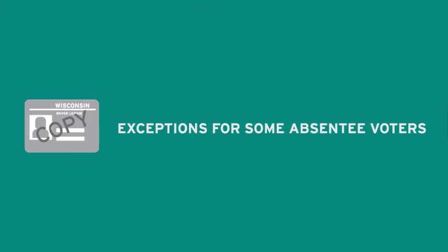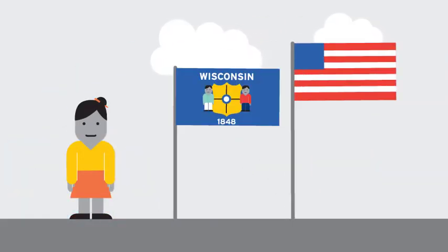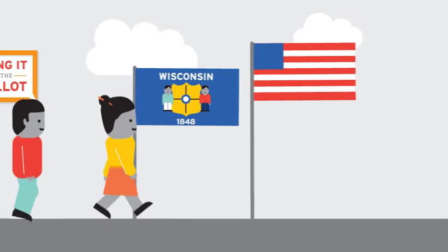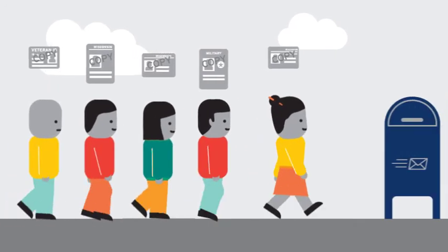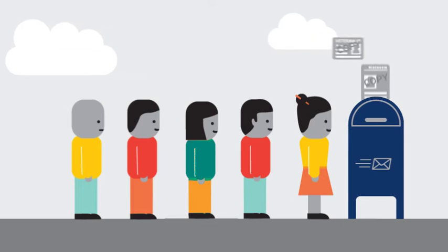Let's find out what Wisconsin's new voter photo ID law means for absentee voters. The next time you vote in Wisconsin may be a little different. Voters are now required to bring an acceptable photo ID to the ballot, even absentee voters. Almost everyone who votes by mail will need to include a photocopy of their ID with their absentee application. It's the new law, and you only have to do it once, unless your name or address changes.